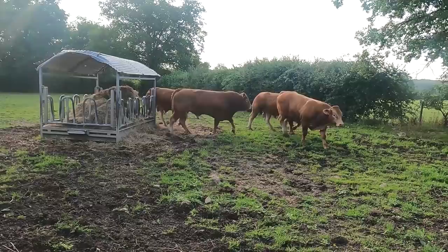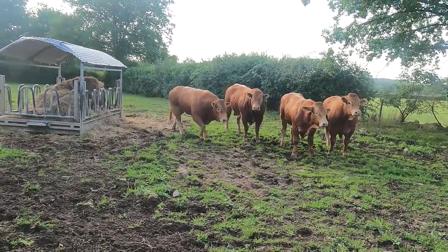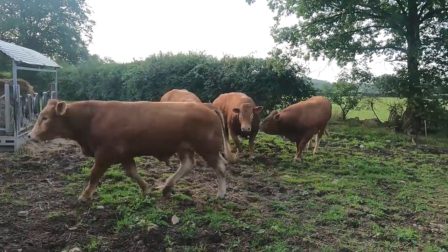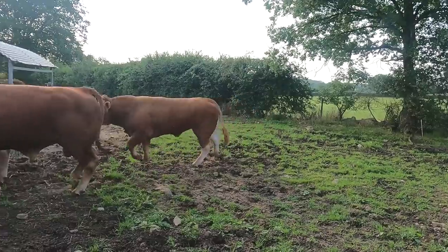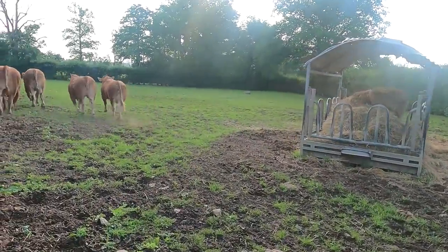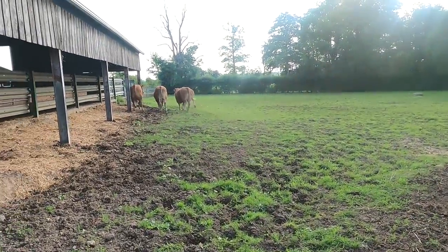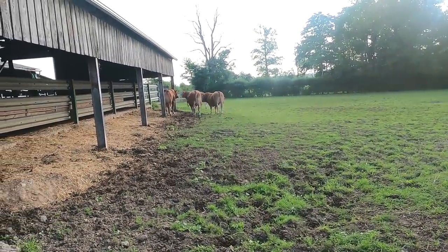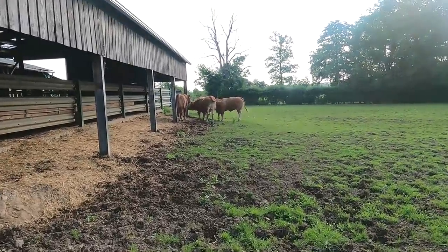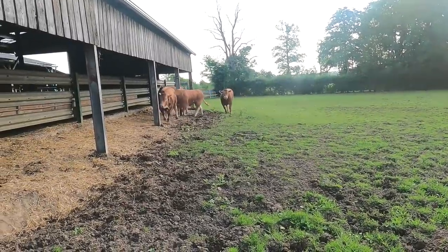We have four of our bulls now sorted, with two more to go in. I put them in gradually and usually keep them beside one another in gates. They play around a bit. It's good to keep a few of them together because it keeps them fit. There's an old bull in the shed because he's stiff and not really able.